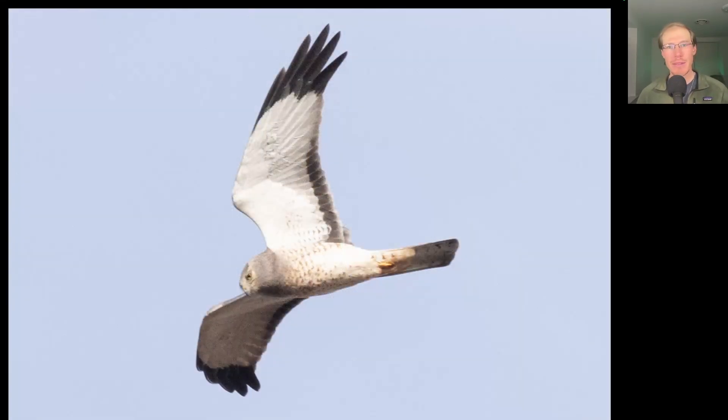Here we have a hawk with a very distinctive shape and coloration. Talking about the shape, we see a long tail, wings that are held up into a modified dihedral — meaning it goes up and then flattens out — and they're very thin pointed wings. Looking at the color, we see a gray head and otherwise a lot of white to the underside of the body and the underside of the wings. We have a dark trailing edge to the secondaries and dark wingtips as well. This is the adult male plumage of the northern harrier.